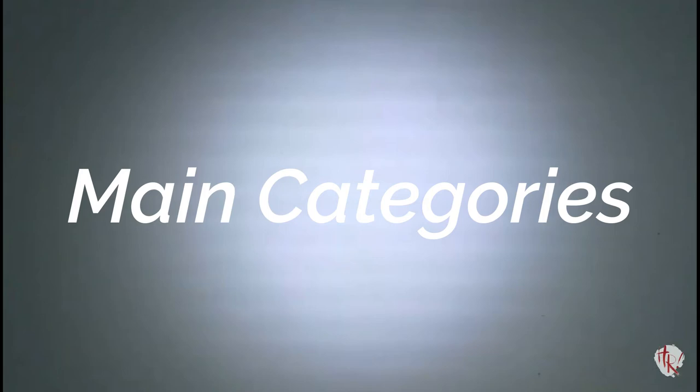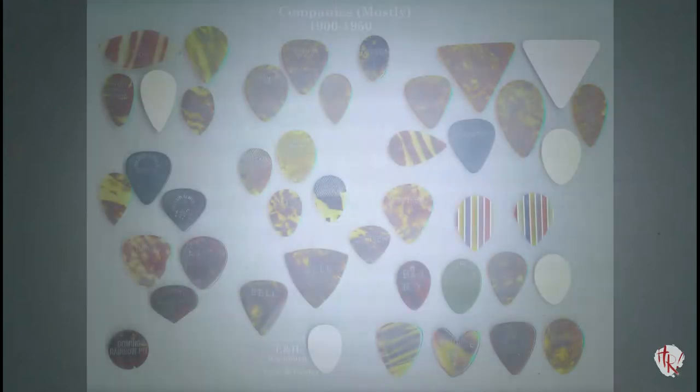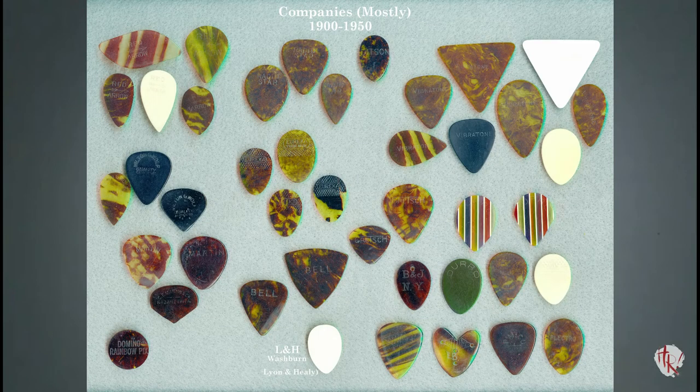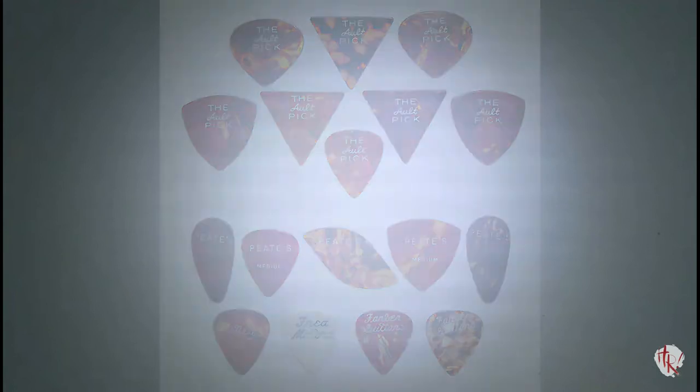There are two main categories of picks: those with a logo, and those without a logo. Among those with logos, they are further divided into the pre-print impressed logo era occurring before 1950, and the post-print ink logo era occurring after 1950. As with most general rules covering vintage picks, there are exceptions, but only a few. They will be noted.